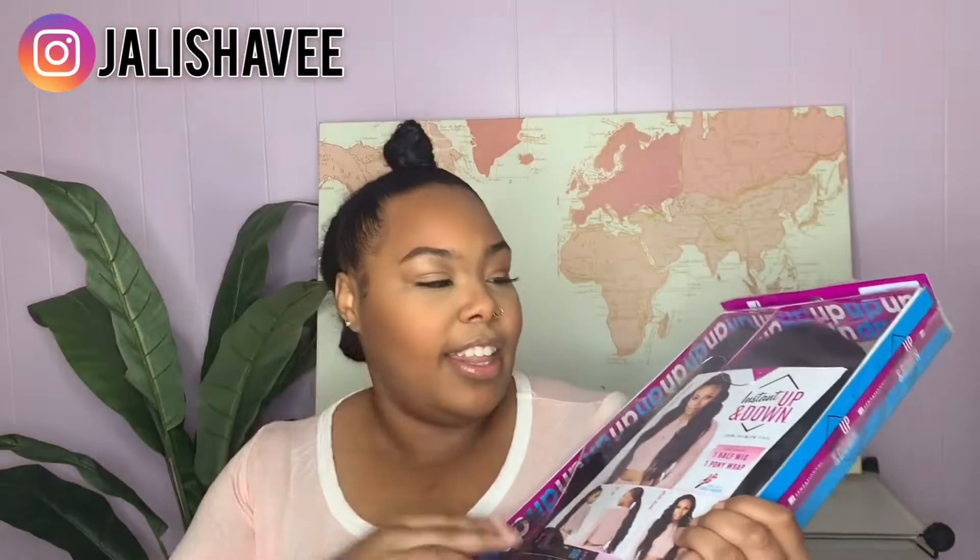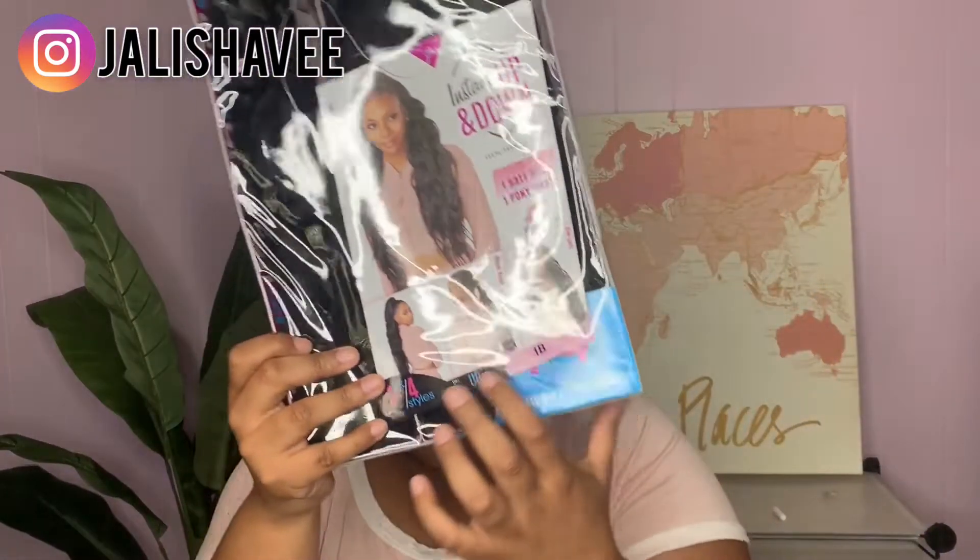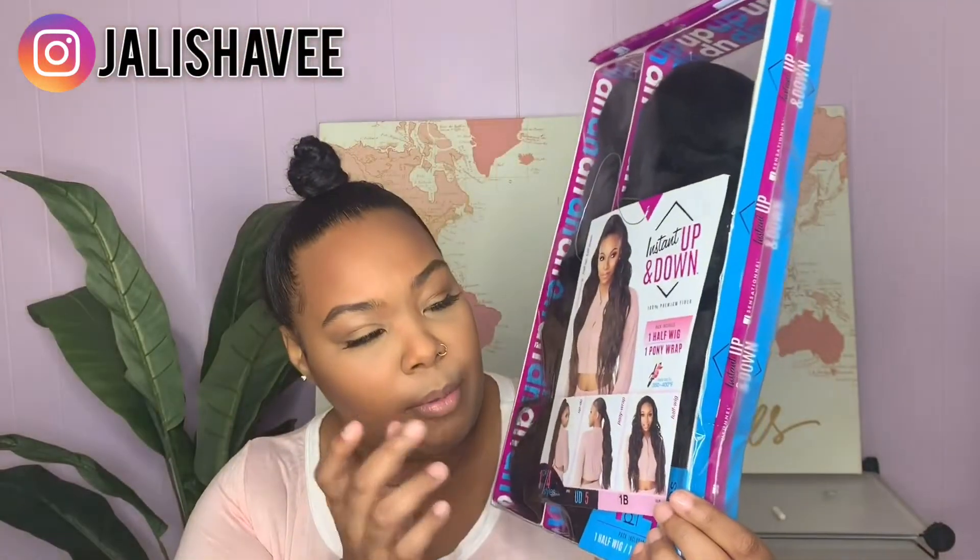Even though the old styles are still sold out, this is a newer style they put out — UD number five. It's not super curly but it's not straight either. I wanted the wavy one but they didn't have it in my hair color, which is 1B. Basically, these instant half up half downs come with a half wig for the back and a ponytail for the top. You're supposed to be able to wear it in multiple ways: high ponytail, half up half down, single ponytail, and all down.